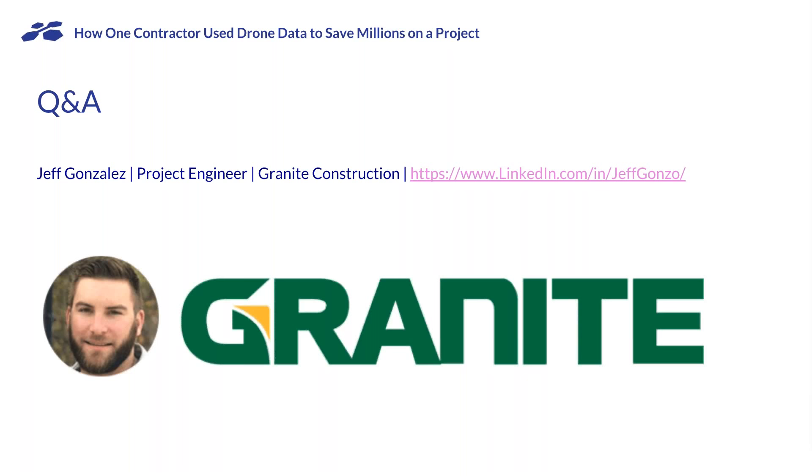You described this as Granite's first time using drone mapping — was there any skepticism about what the quality was going to be like, maybe from surveyors, grade checkers, or other people in your organization? Yeah, of course — especially from the people that are seasoned and don't really know much about it. There was some skepticism about it.